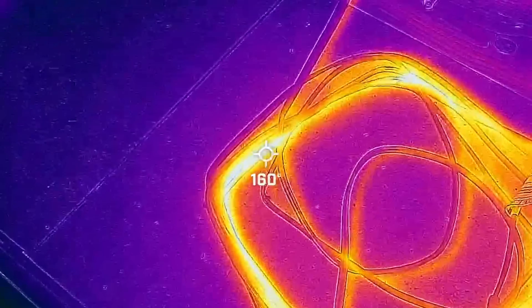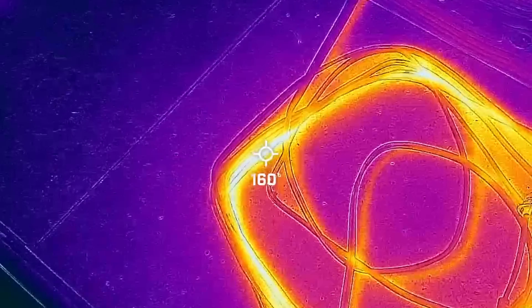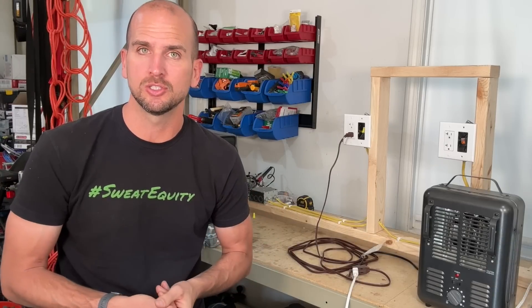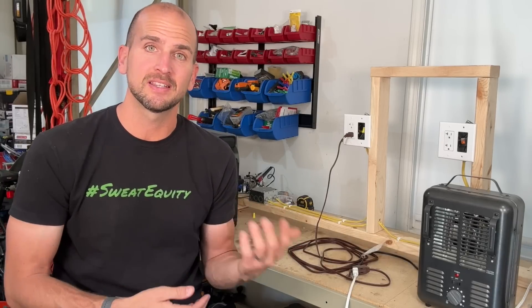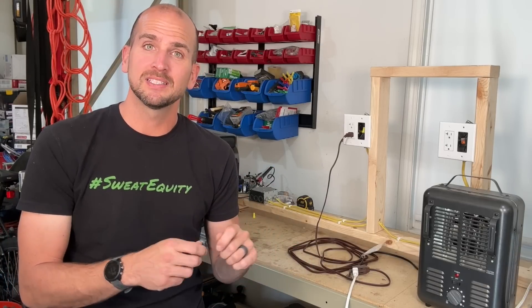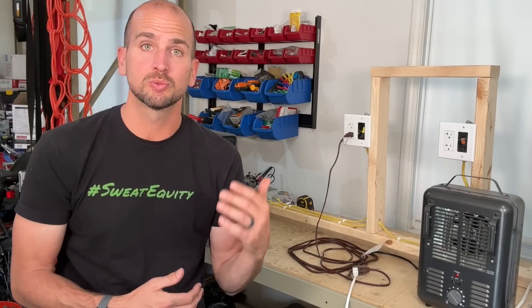Continuing with our intervals, at 15 minutes we reach the high 160s up to 170 degrees Fahrenheit for our hot spots. At this point the cord is definitely hot to the touch — you are not going to be holding onto it. You start to question what this heat does to the life of the cord: what happens to the insulation layer, the durability, and whether it becomes prone to early failures where the insulation breaks down over time, leading to safety issues.